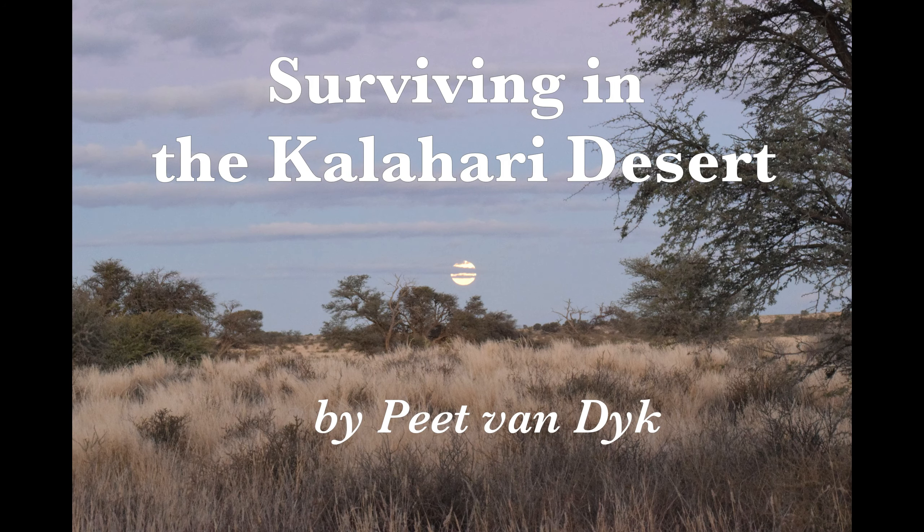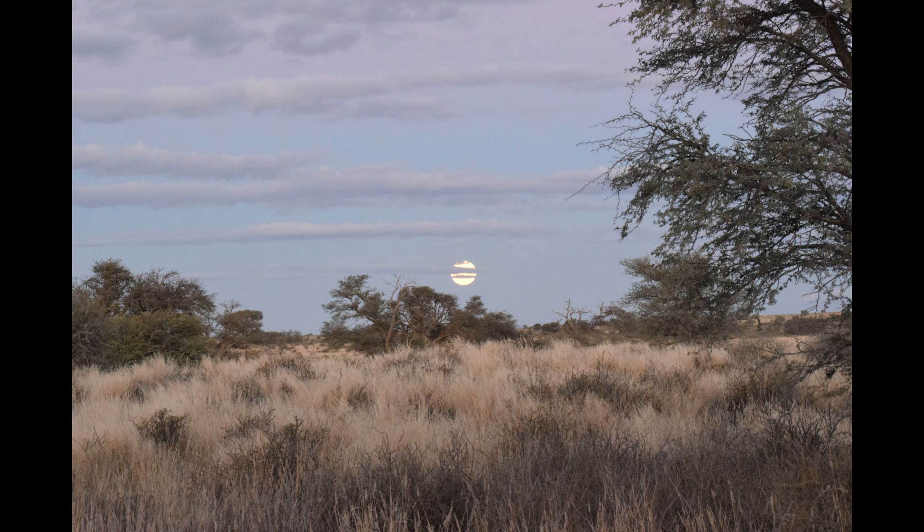Surviving in the Kalahari Desert. The Kalahari Desert is blistering hot, it's dry, food is scarce, and there are hungry predators that want to snack on you. How on earth do any animals survive in such a hostile environment?